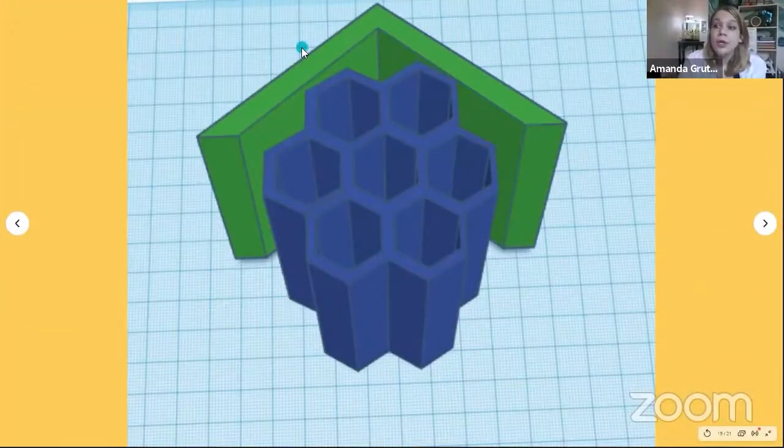This is a super simple Tinkercad bee house that I created, and I will walk you all through how to do that. I chose Tinkercad for this because as an educator, it is just such a quick, simple way to introduce young folk to 3D design and CAD. And it's free, open source always.